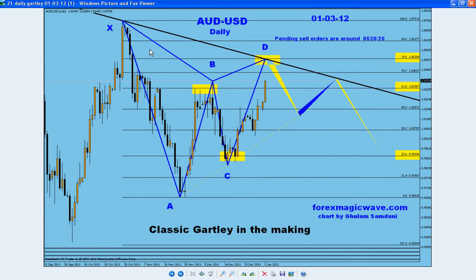This, as you can see, is X, A, B, C, D. All the calculations are in place. First pullback 61.8, second 23.6. It's 61.8 of this leg.